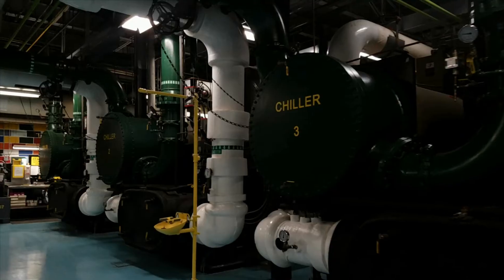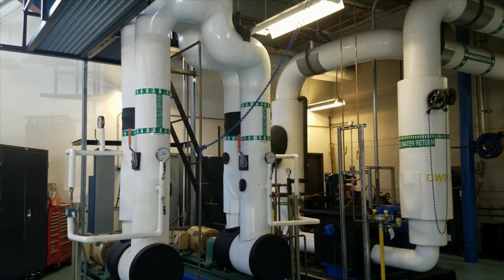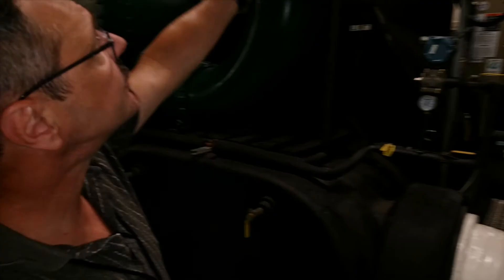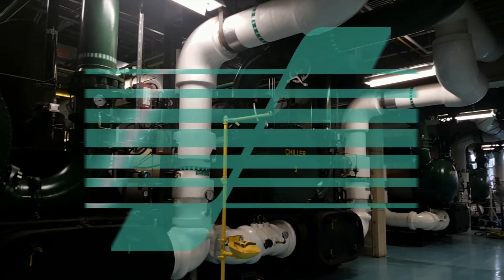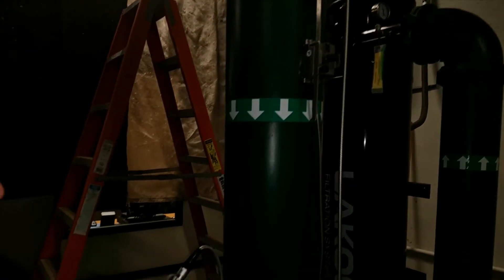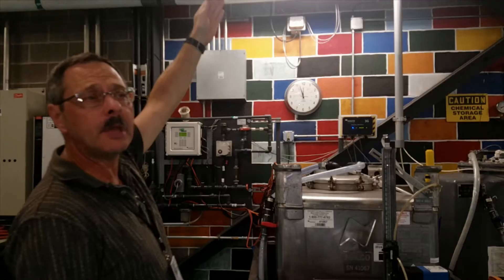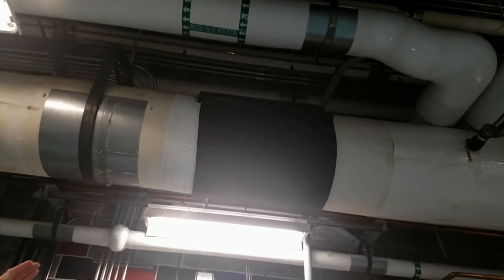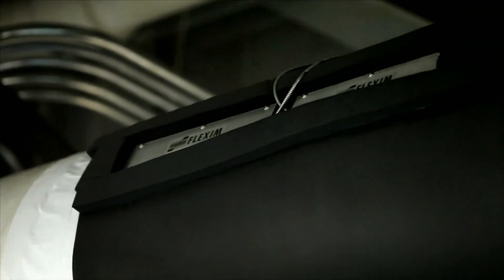In the wintertime when we have demand less than 600 gallons a minute, we need to make up that minimum load by bypassing some water. The equipment installed at the time couldn't turn down enough to actually regulate the control system as designed. Flexum came in and put a portable meter on, and we were able to measure flows far less than we could with the existing equipment. We then changed the control strategy from the old Vortex flow meter to the ultrasonic meter.